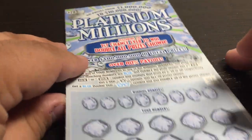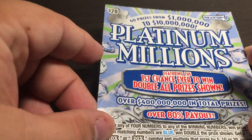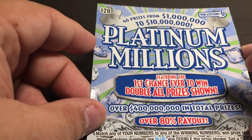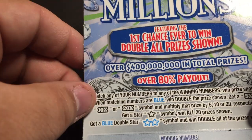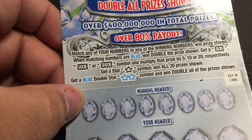That's my first 20X on anything like that. It was a $5 ticket and 20X — it was great. So this time we have the $20 Platinum Millions — that was a $30 ticket. This time we have the $20 Platinum Millions, 40 prizes from 1 million to 10 million, featuring the first ever chance to win double all prizes shown, over 400 million in total prizes with an 80% payout.